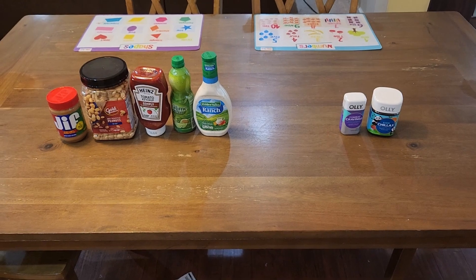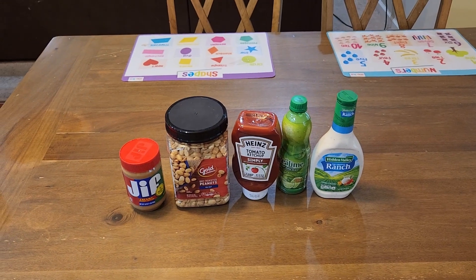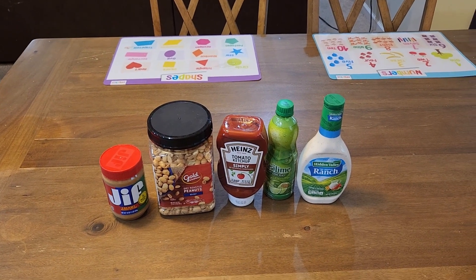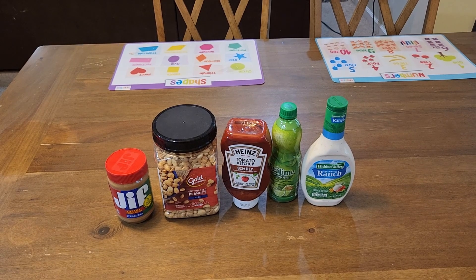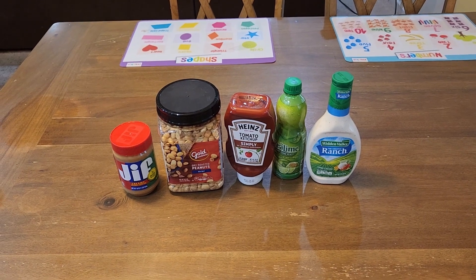I have my CVS haul. I picked up some Jif peanut butter, some gold peanuts, dry roasted peanuts, some Heinz Simply tomato ketchup, some real lime juice, and some ranch dressing. All of this just cost me $0.62.